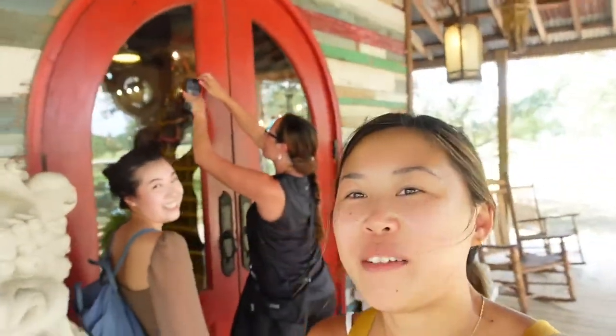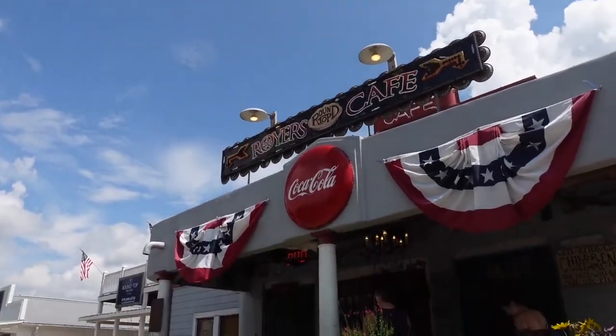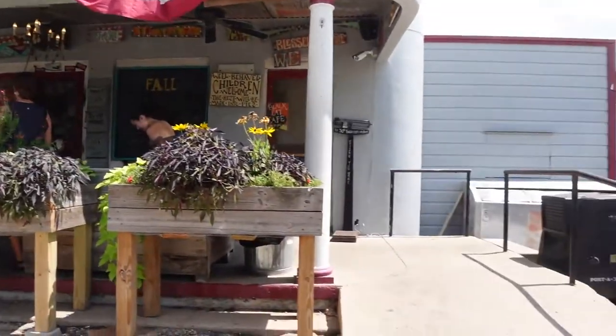Now we're at Junk Gypsy to do a little shopping — it's one of the only shops open right now and it looks really cute. We thought it was going to be open based on Google, but it's actually closed, so we're just getting some photos through the glass. So sad — I guess we're heading back to the hotel to wait for things to open.